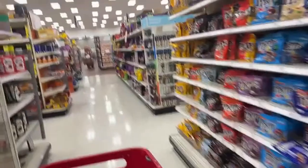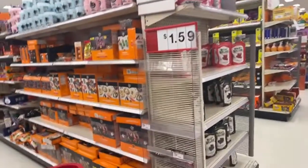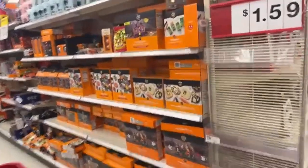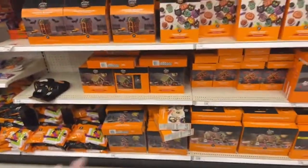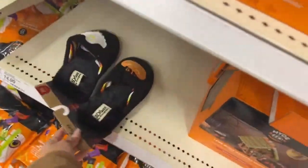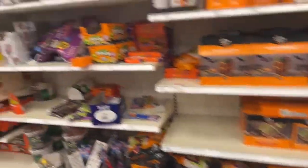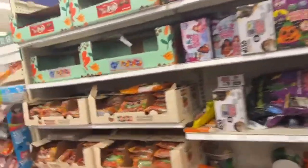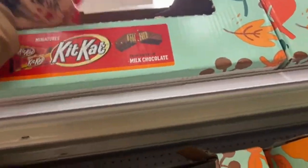Okay, so here we are. We have so many Halloween items with a 70% discount. Look at this shelf — I hope that you find all of this in your stores. Look at these slippers someone left. Let's start with the candies. I'm most interested in the candies — I want the biggest bags of candy.